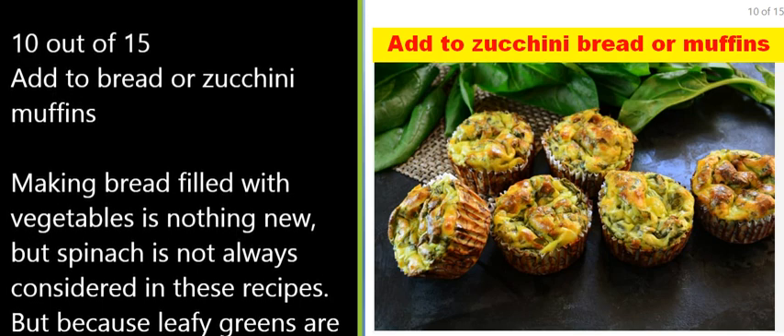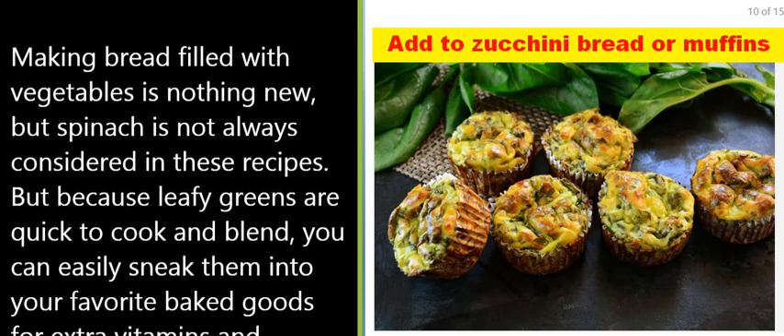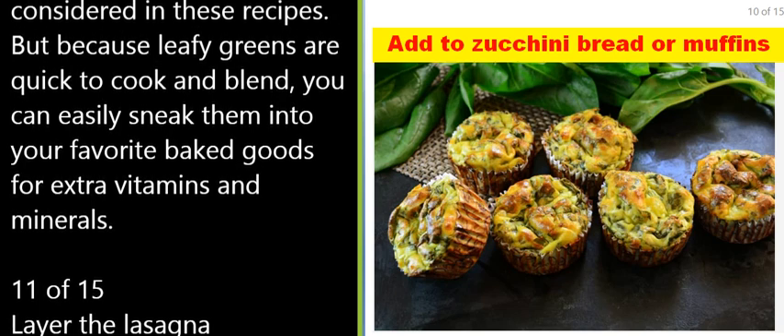Making bread filled with vegetables is nothing new, but spinach is not always considered in these recipes. Because leafy greens are quick to cook and blend, you can easily sneak them into your favorite baked goods for extra vitamins and minerals.